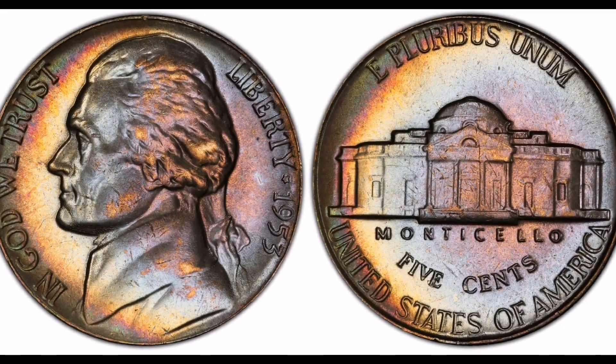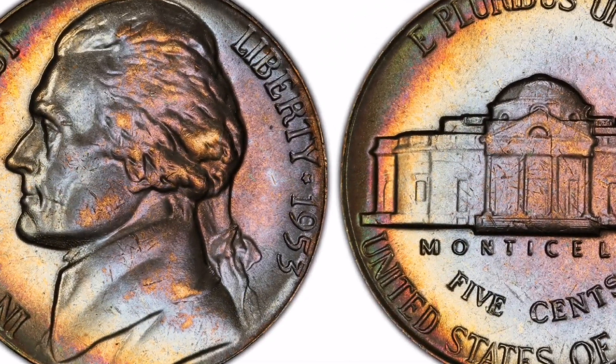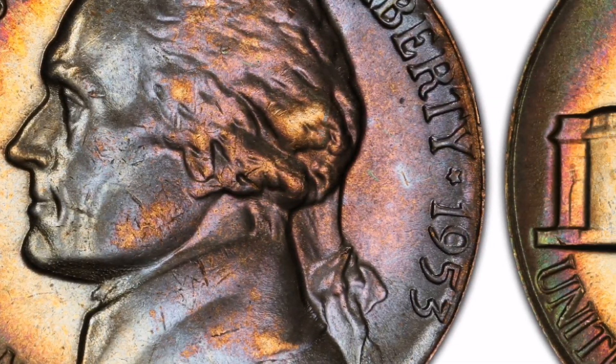6. Condition: A 1953-S Jefferson Nickel with Full Steps' worth is mostly based on how well it is maintained. Coin collectors are especially interested in coins with little to no wear and distinct steps.